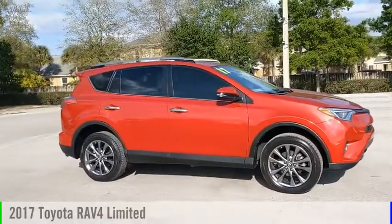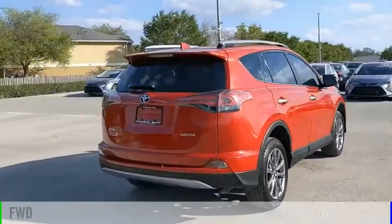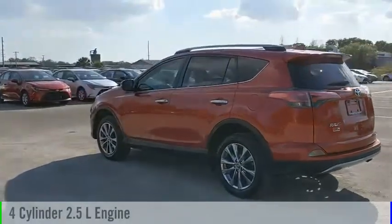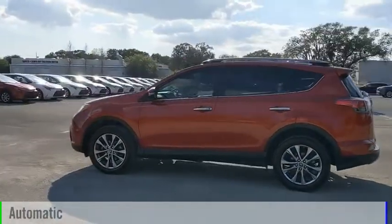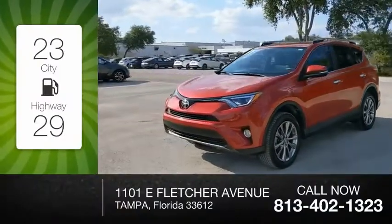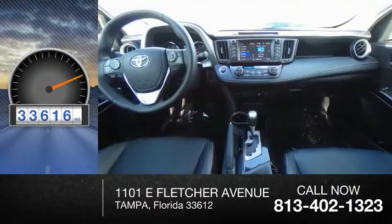We are pleased to show you the 2017 RAV4. This vehicle is powered by a front-wheel drive, four-cylinder, 2.5-liter engine, and comes with an automatic transmission. Great fuel efficiency saves you money by requiring fewer trips to the gas station. This vehicle has less than 35,000 miles.